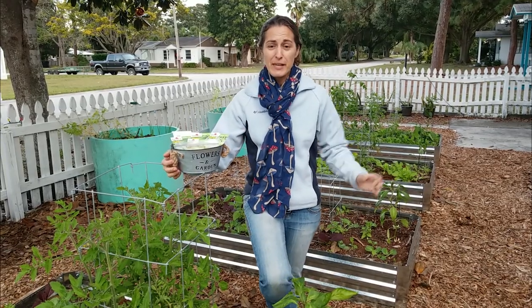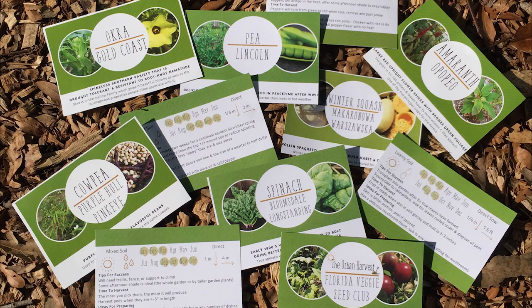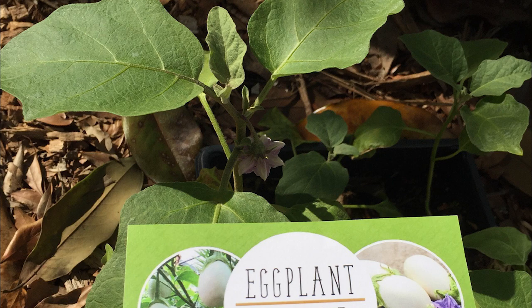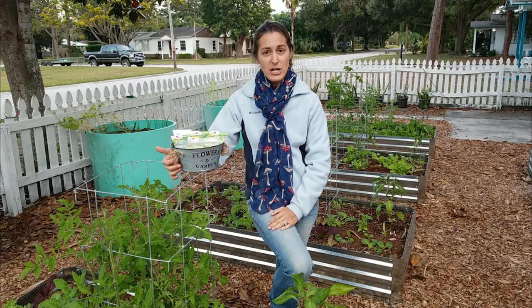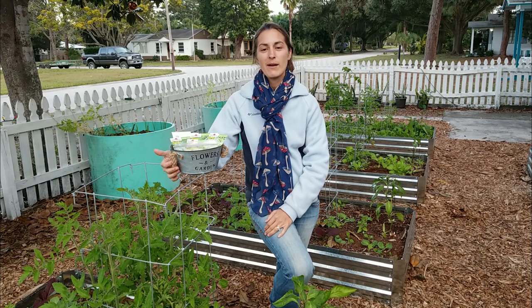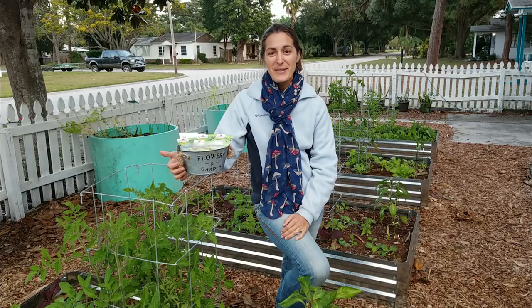I hope you found this video helpful and it gave you some new varieties to try out in your Florida vegetable garden. If you aren't aware, I also have a seed club — it's all Florida-based vegetables that grow great here in our climate. I change them out every month so that everything's seasonal, so you can get a hang of the seasons and also try a lot of new fun varieties. If you want more information on that, click the link down below. And if you liked the video, make sure to give it a thumbs up and hit the subscribe button so you're alerted every time a new video comes out. Enjoy the beautiful winter weather and happy gardening!